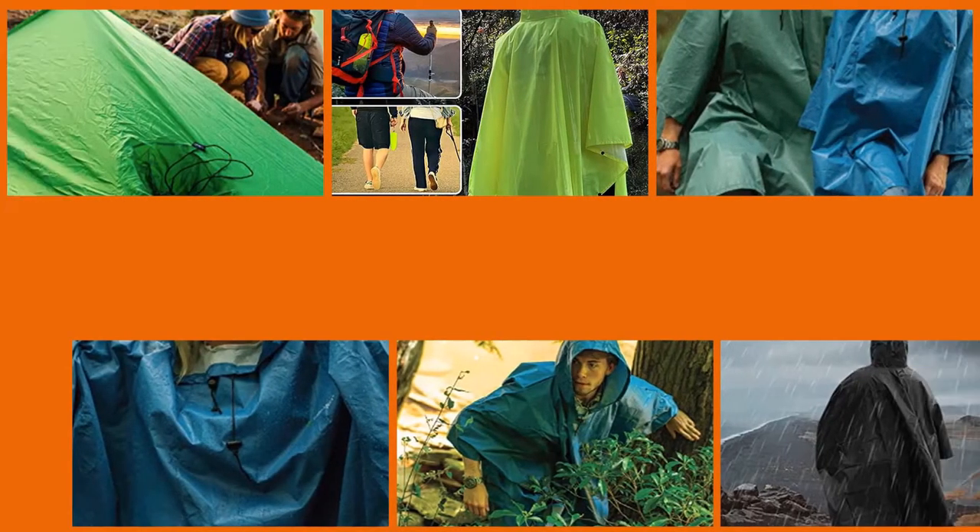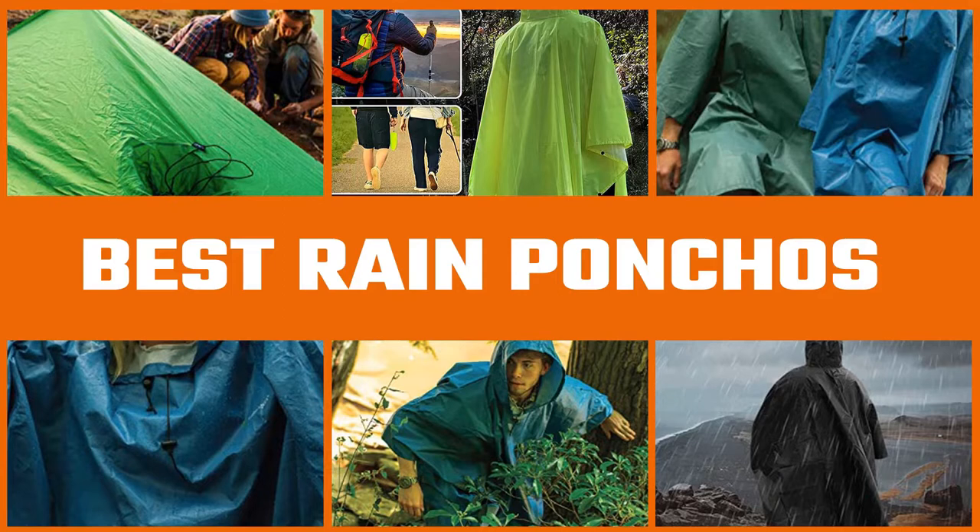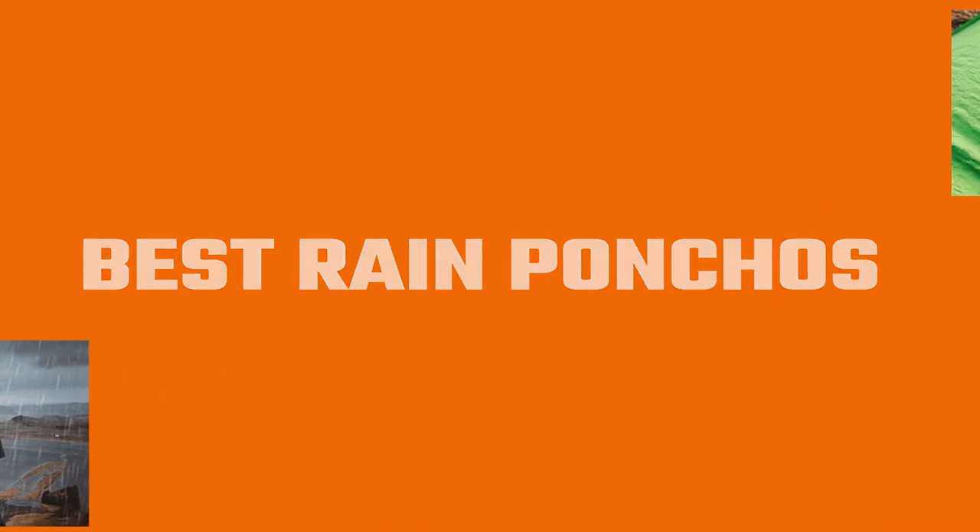The best waterproof ponchos are lighter than most jackets and do a pretty good job of covering your legs. You can even wear a waterproof poncho over the top of your backpack to keep that dry too, which makes them drastically more convenient to put on and take off. Let's dive right in and cast a detailed eye over our 5 best rain poncho picks.